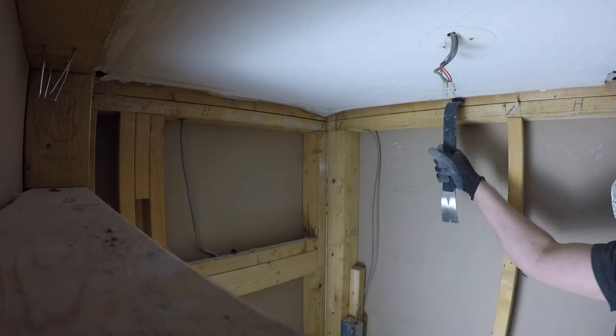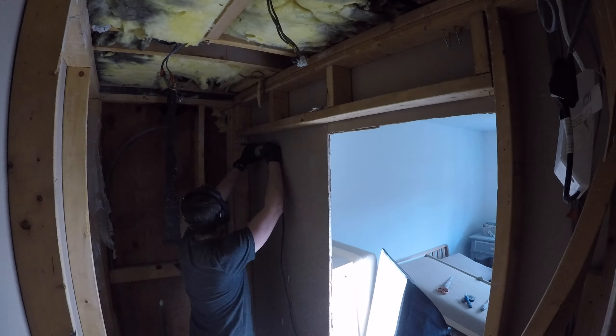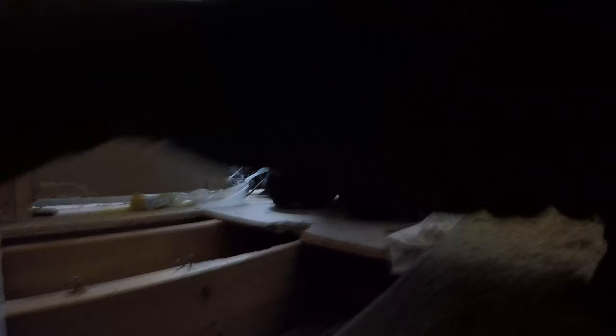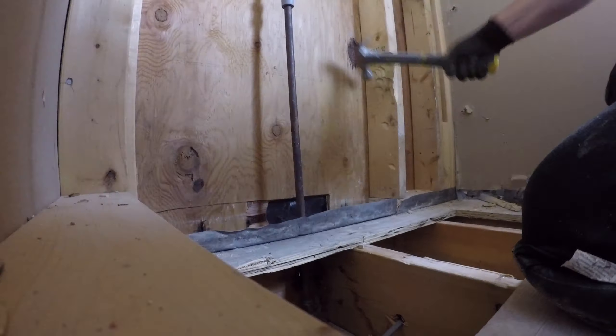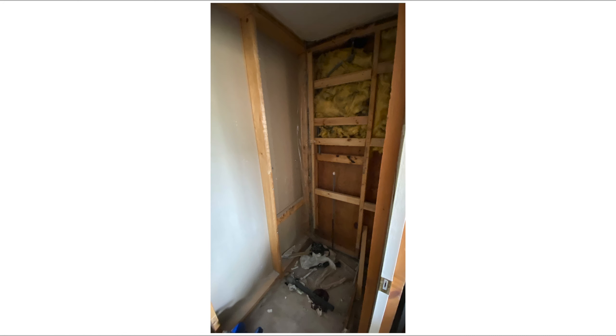I originally started doing GoPro time lapses of all the work during the demo, but I soon filled that 64 gig card and realized I'd fill my hard drive before I got anywhere near done, so I stopped. This is just the start of demo — all the floorboards were rotten, it had been leaking, everything stunk, so I had to rip it all apart.